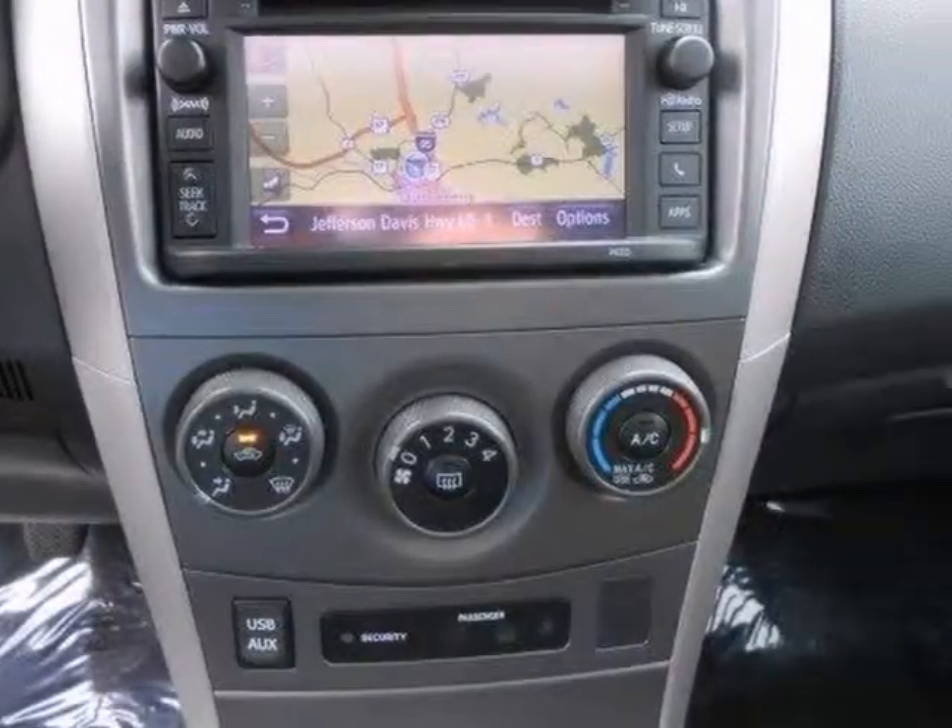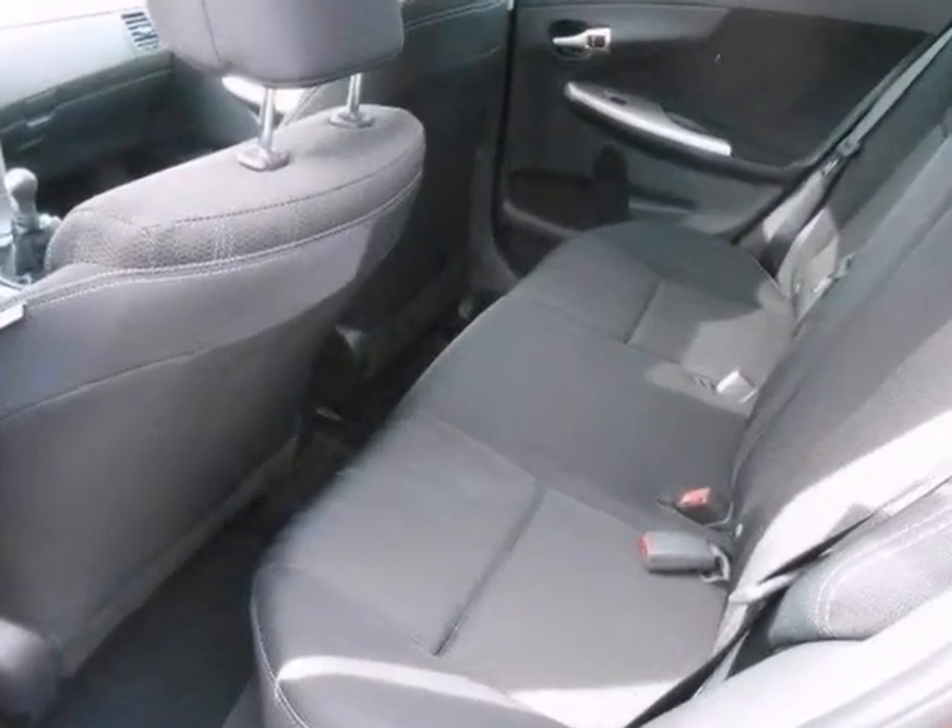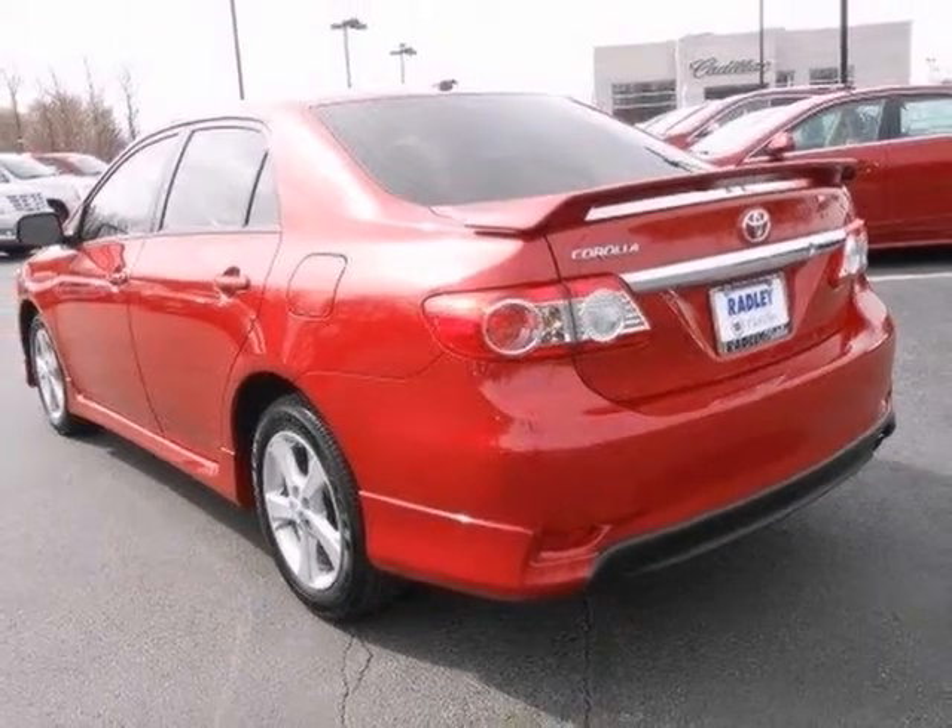It also has a sunroof, an audio input jack, and navigation. And with a manual transmission and a one-owner CARFAX, it won't be here for long. Come in for a test drive.